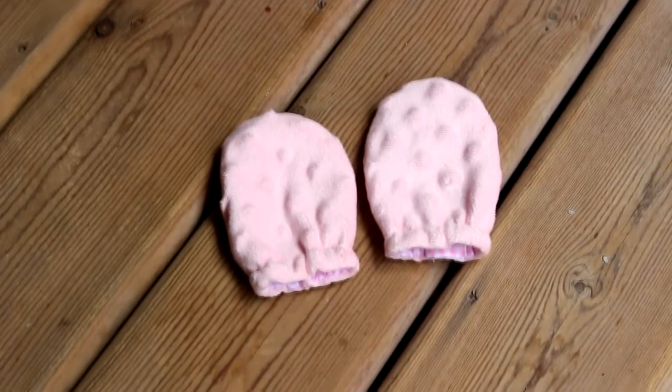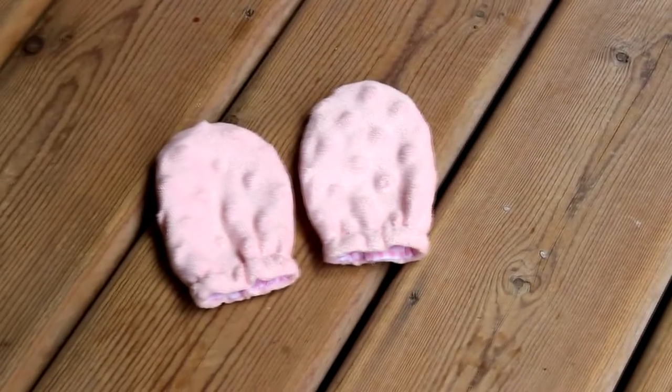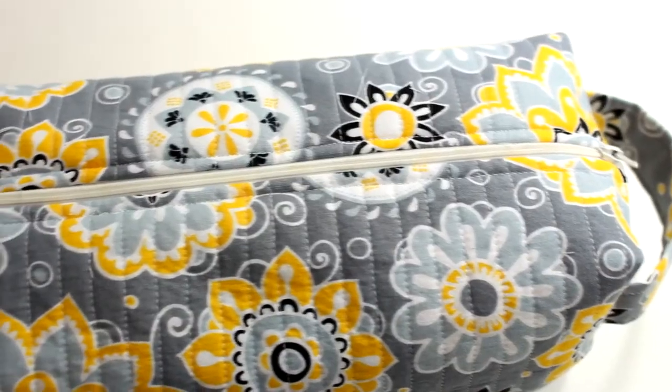At number 8, I have very popular newborn scratch mittens. These are so cute and cozy, made out of a minky and flannel fabric, and they make a perfect little gift for someone expecting a baby.